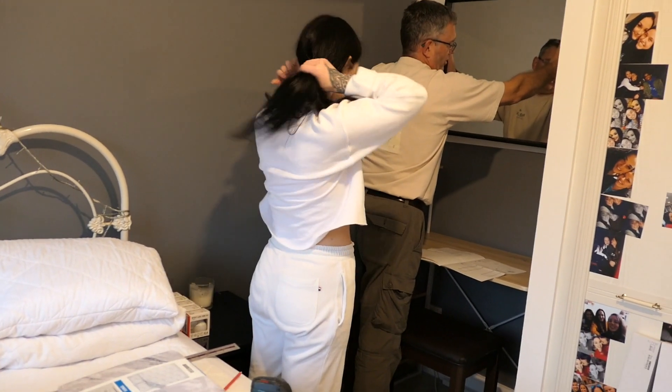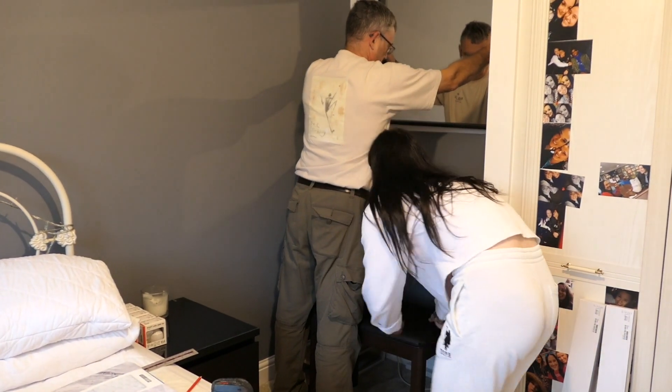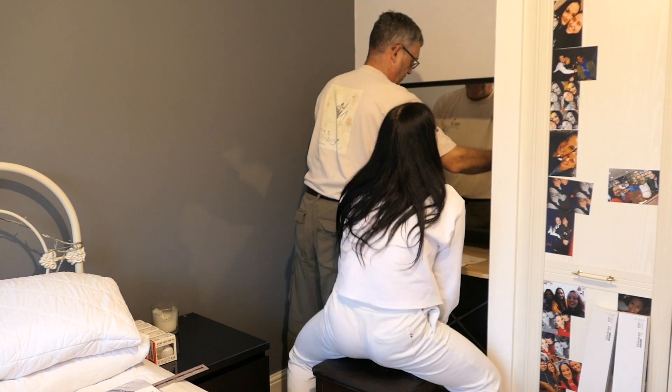Next up was to decide whereabouts I wanted my mirror to go, so that when I'm getting ready I can actually see myself in it.